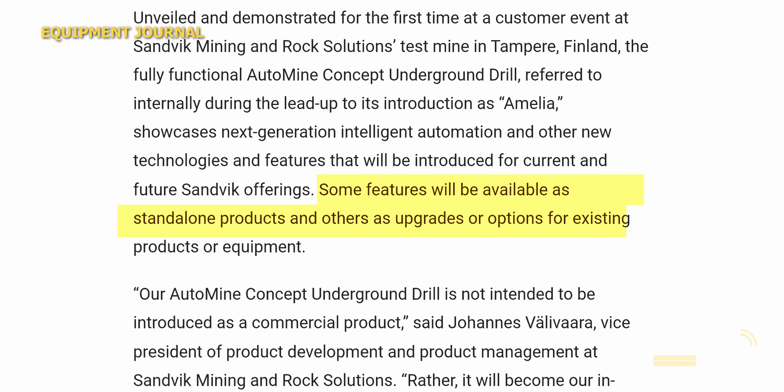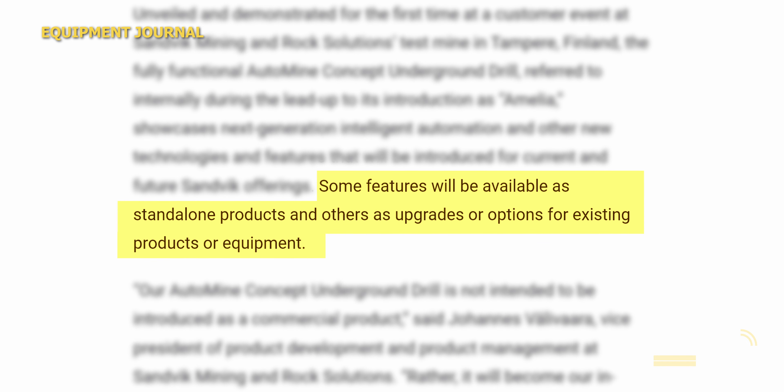Amelia — Sandvik, shout out on the name. I love original names on equipment. Some features will be available as standalone products and others as upgrades to existing models or equipment.